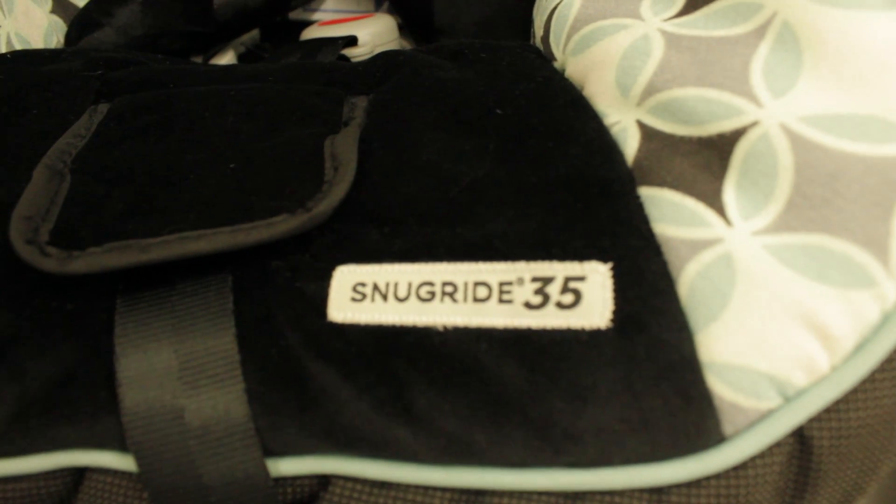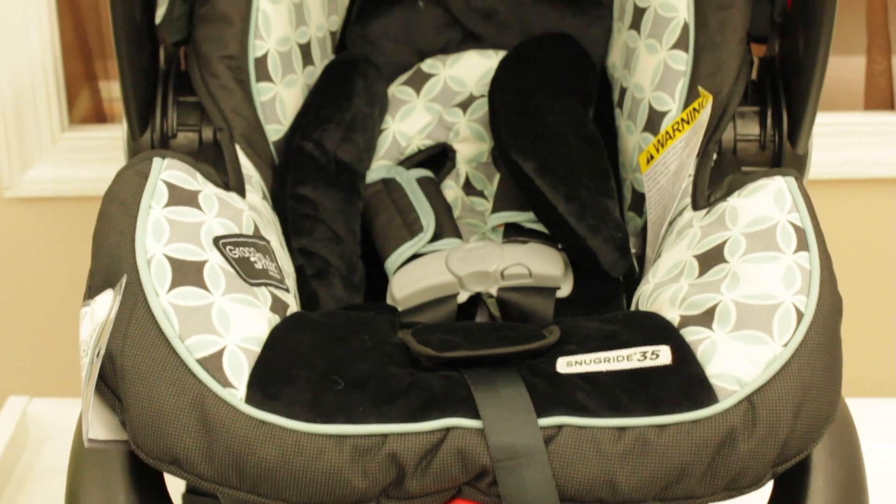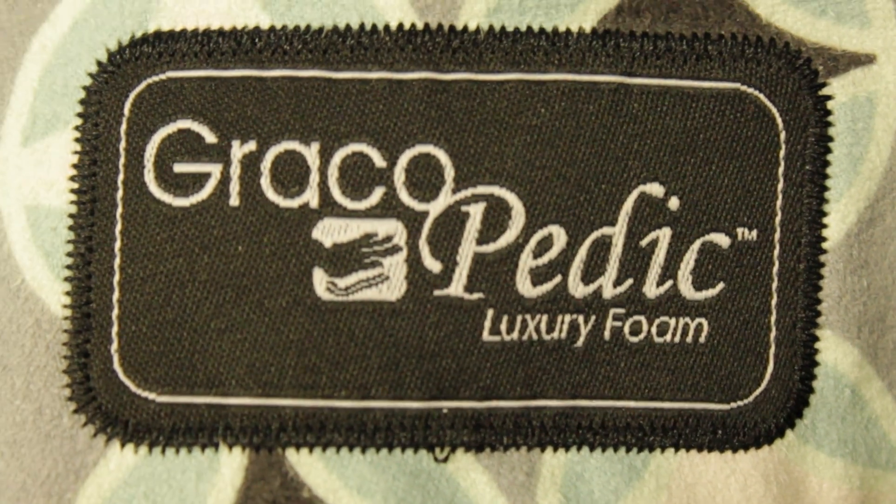Hi, I'm Selah, founder of Say Baby, and this is the Graco SnugRide 35 Infant Car Seat. It holds your child up to 35 pounds or 32 inches. It has energy-absorbing foam and is tested for side impact protection.